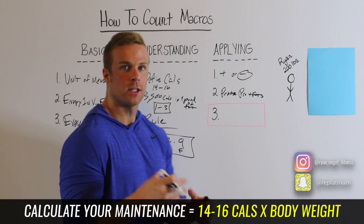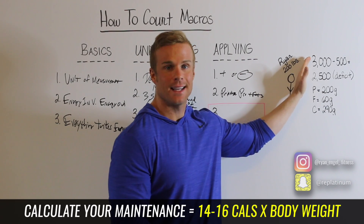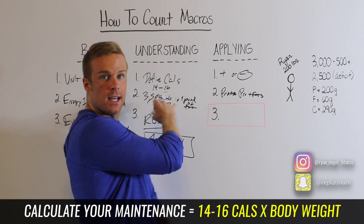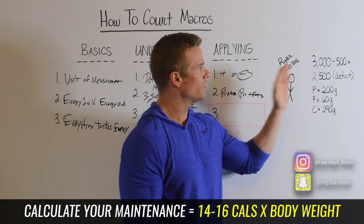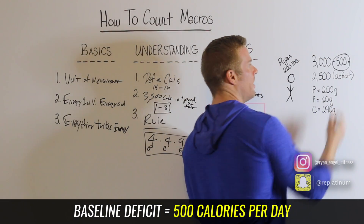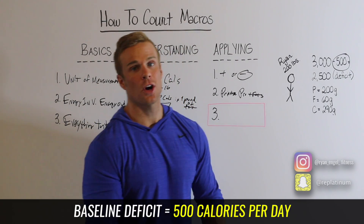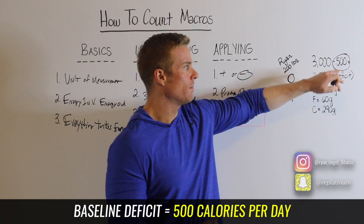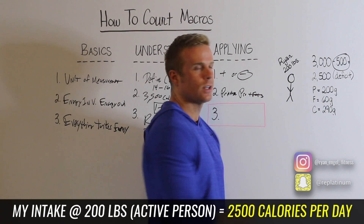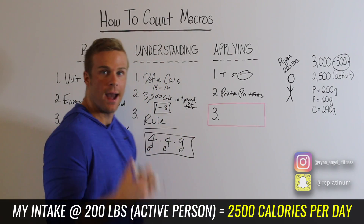I've calculated my maintenance calories using the formula — I went with 15 calories per pound of body weight per day. That gives me 3,000 calories as my maintenance; that's what I take in to stay the same living an active life. I've set a healthy deficit of 500 calories. So 3,000 minus 500 leaves me with 2,500 calories — that's my daily caloric intake, and that's going to help me lose one to three pounds per week.